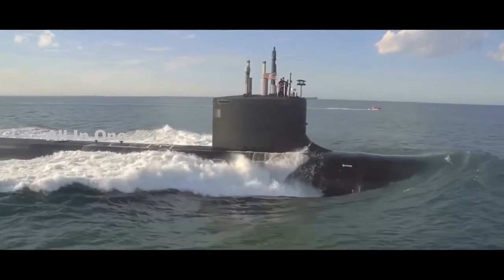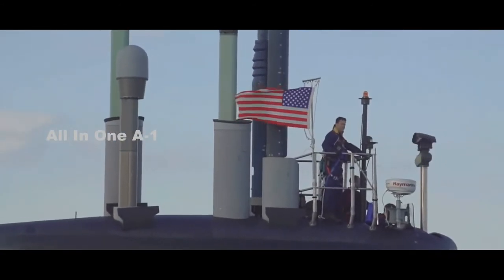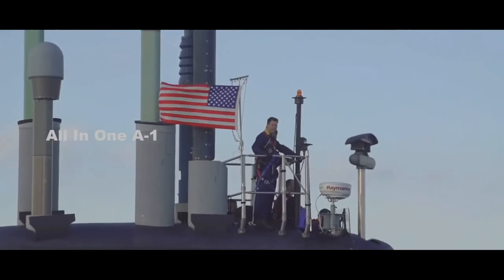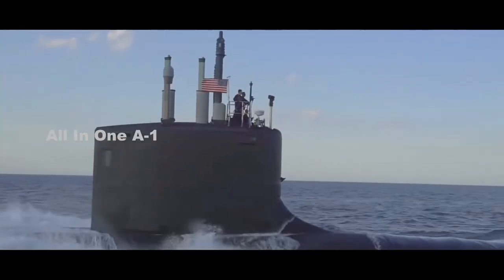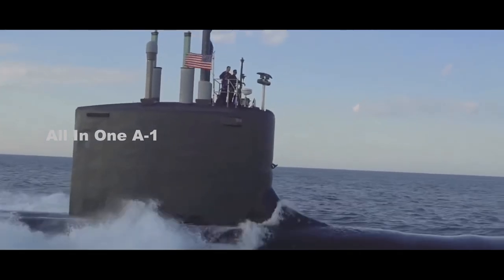The open architectural nature of the Virginia Payload Module (VPM) submarine allows it to deploy a wide range of capabilities such as weaponry, unmanned systems including large displacement unmanned undersea vehicles, seabed sensors, and other undersea capabilities.